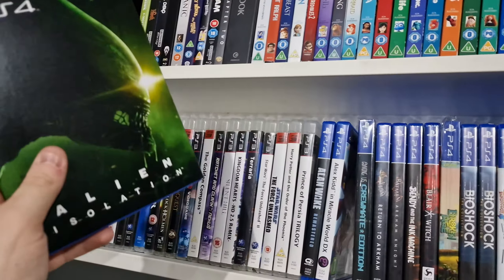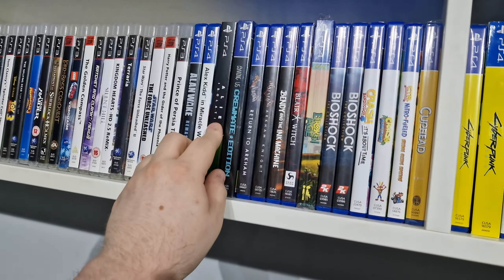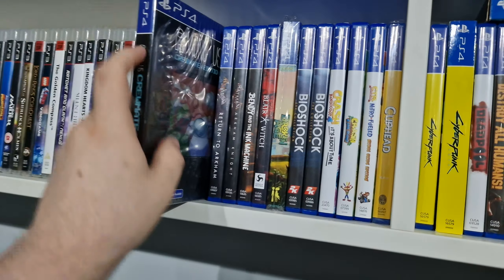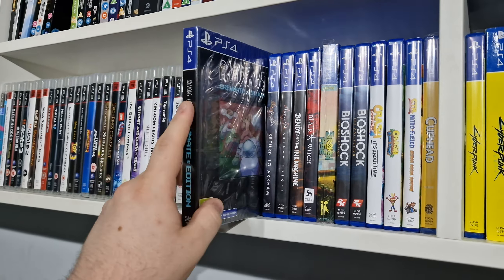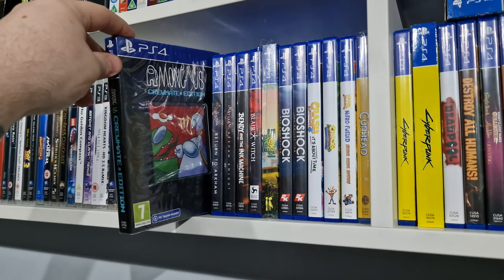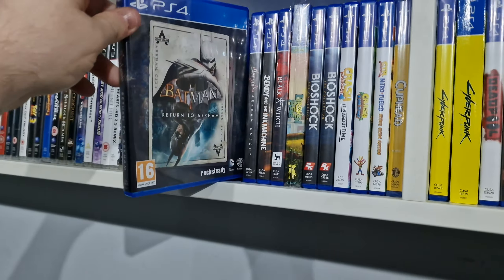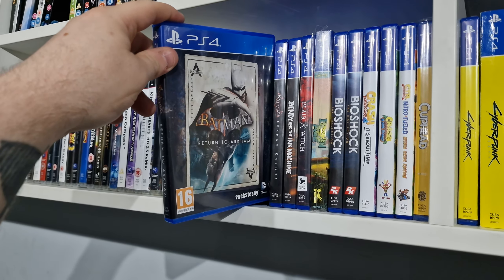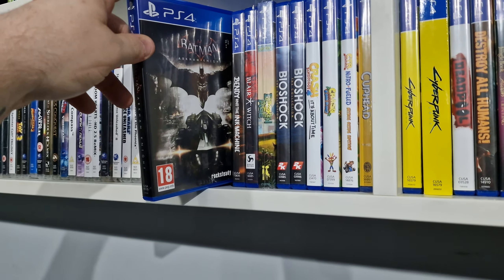I do custom slipcovers — PlayStation ones as well as movie ones. We have the Among Us limited edition, really cool lenticular, got that from Amazon down from like 32 or 35 to 12 pounds, so that's really good.